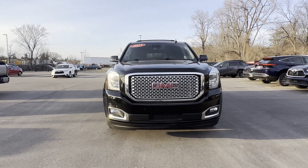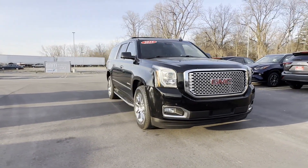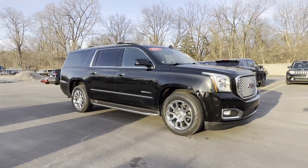2016 GMC Yukon XL. This SUV offers space as well as power and performance.